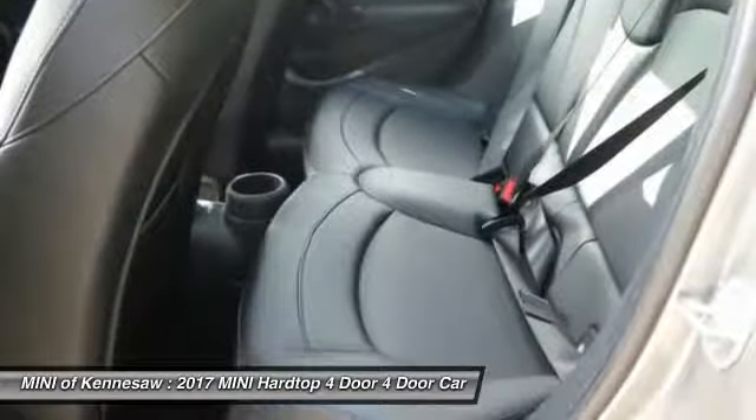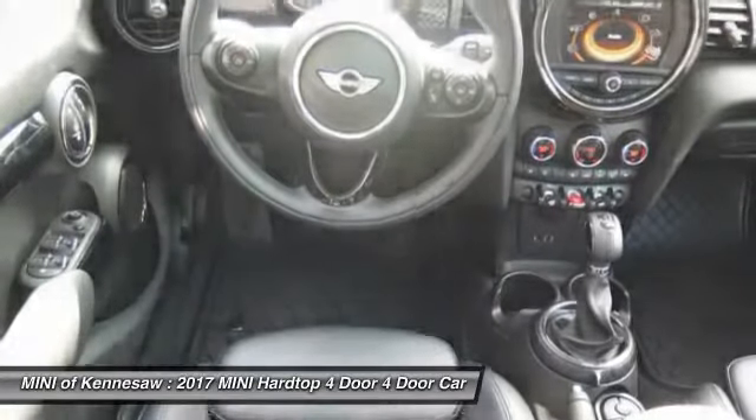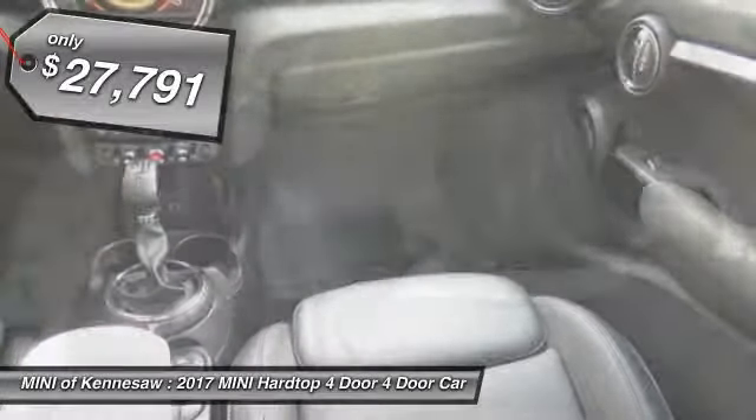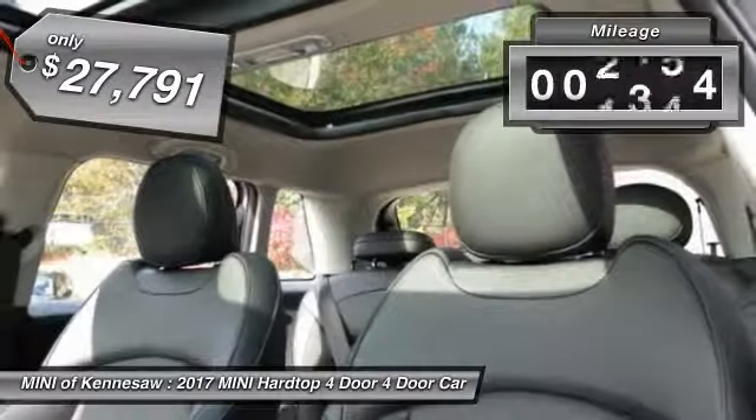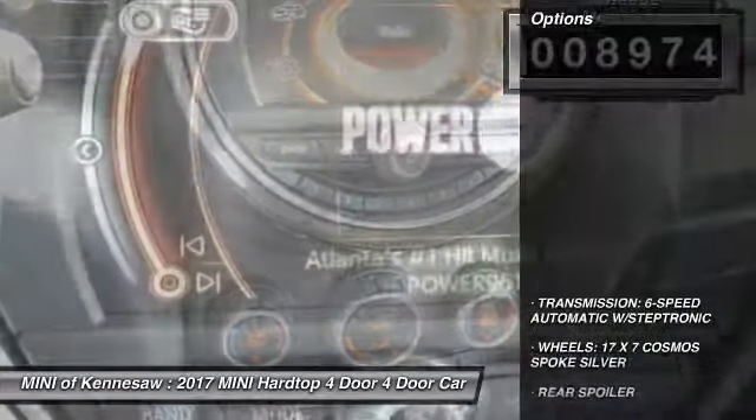It is loaded with premium features, world-famous feistiness, and is built for sharing. And it's priced below $30,000. This vehicle has less than 9,000 miles. Here are some of this vehicle's great options.